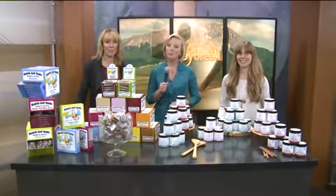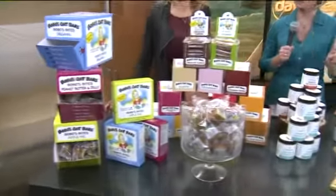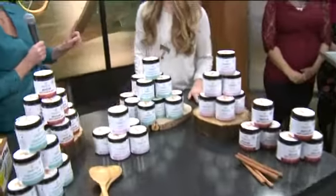We have several of them here today — quite the display. Both of these companies are from Boulder. We have Frosted and we have Bobo's Oat Bar. Take a look at this beautiful display. We're going to get to both of you. We're going to start with Jessica Hamel from Frosted — thanks for being here.